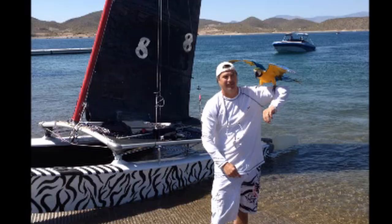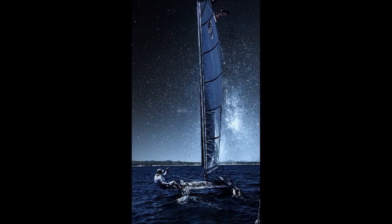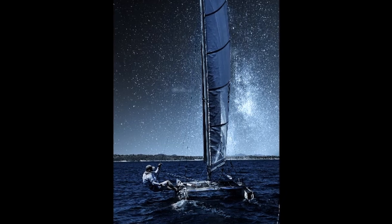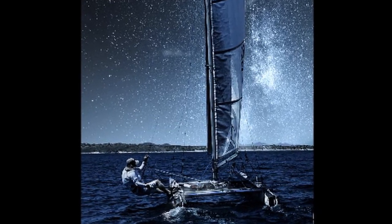Thanks very much, Ken, for sending us those pictures of the different boats you've been putting your hand to. They all look absolutely fantastic. I'm sure people in the Scottsdale, Arizona area very much enjoy spotting your handiwork out on the water.